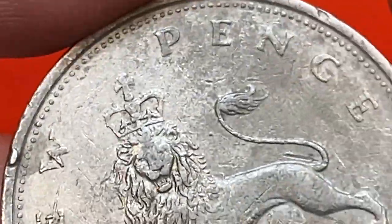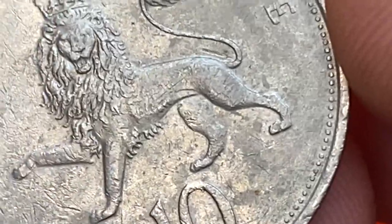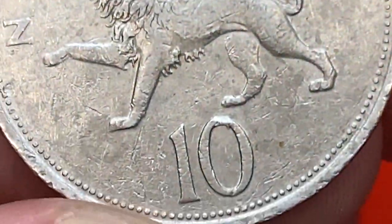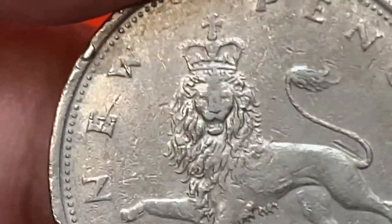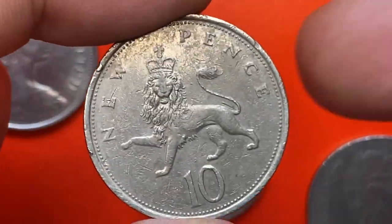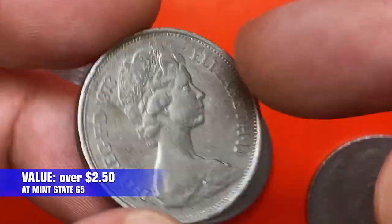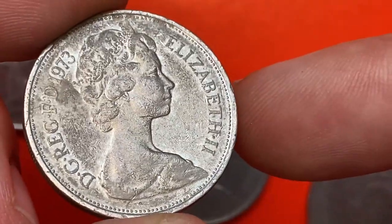The most distracting contact mark is a slanting abrasion on the torso of the walking lion. According to the NGC price guide, at the lowest mint state — MS60 — these coins are worth one dollar, while at MS65 they are valued at two dollars and fifty cents. They also sell in this price range on eBay.